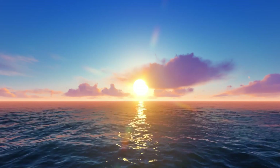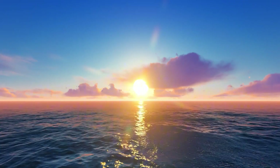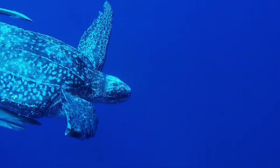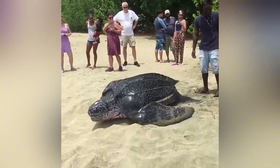Welcome back everyone to another episode of All Things Marine Life, where we dive deep into the amazing creatures that inhabit our oceans. Today we're shining the spotlight on the largest turtle on the planet, the Leatherback Sea Turtle. These incredible ancient mariners have been around since the time of the dinosaurs, and they continue to mesmerize scientists, conservationists, and everyday ocean lovers like you and me.